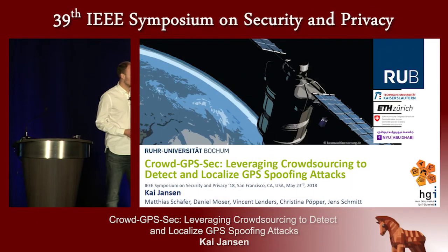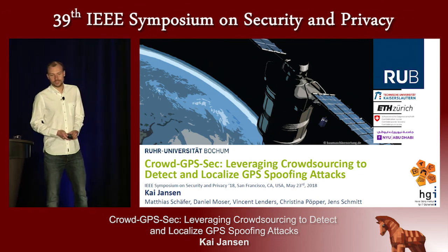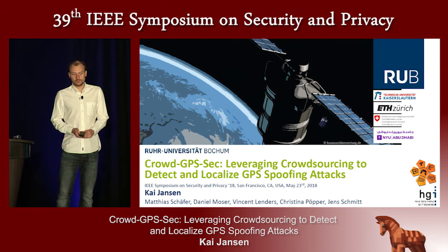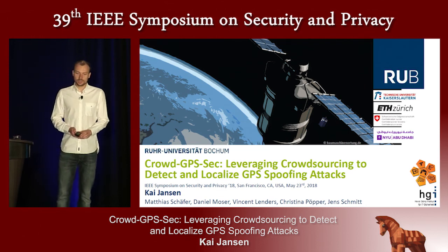Thanks, Matthew, for the introduction. My name is Kar Jansen. I'm a PhD student at the University in Bochum, Germany. And today I'm going to present CrowdGPSSec, a system to detect and localize GPS spoofing attacks by using a crowdsourcing sensor network and picking up aircraft broadcast signals.